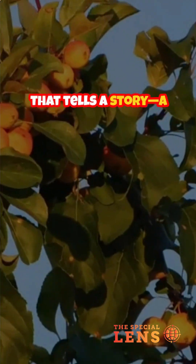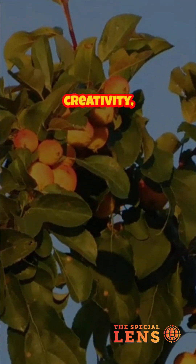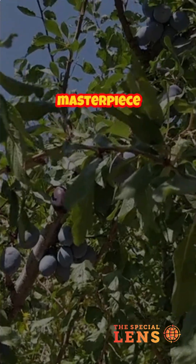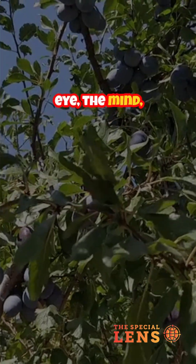Each fruit tastes different, reminding us how much variety nature holds when we preserve it. It's a tree that tells a story — a story of creativity, sustainability, and unity through diversity. A true botanical masterpiece that feeds the eye, the mind, and the world.